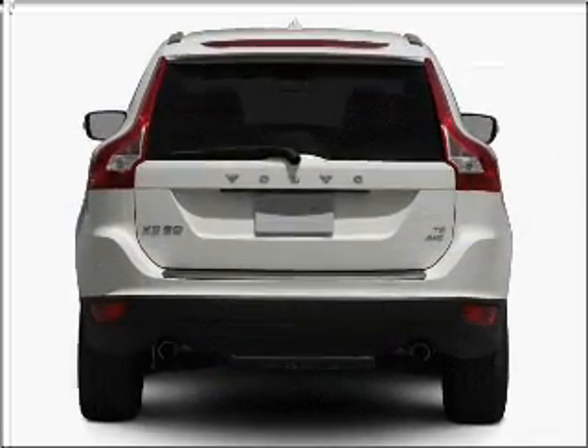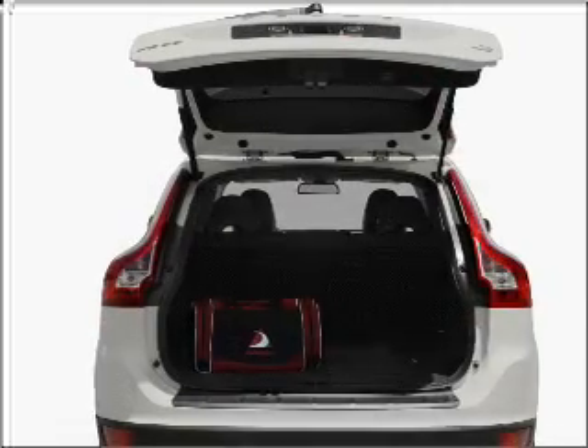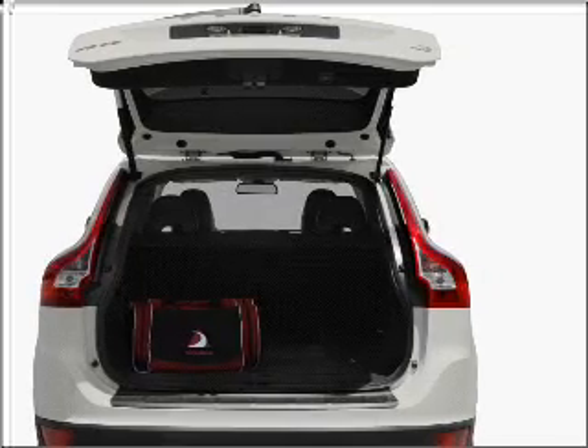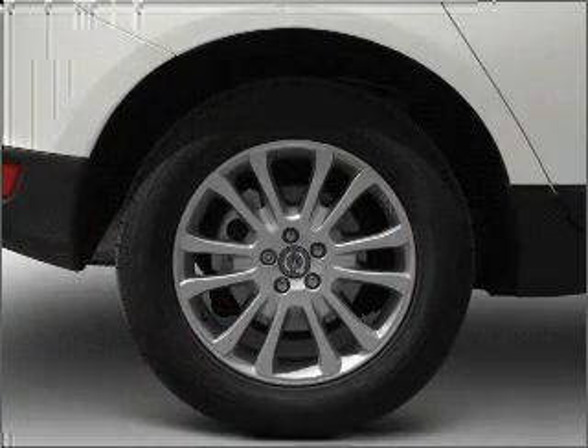With a solid 6-cylinder engine connected to a smooth-shifting 6-speed automatic transmission, premium wheels give a more luxurious look. You will appreciate the safety feature of anti-lock brakes.